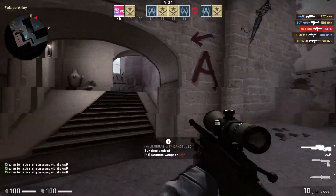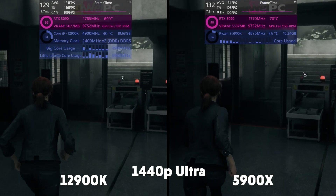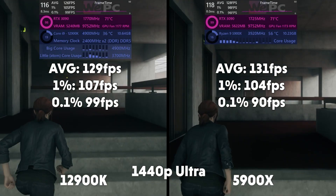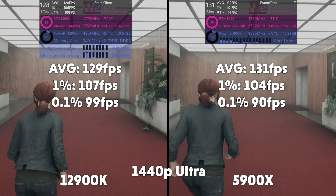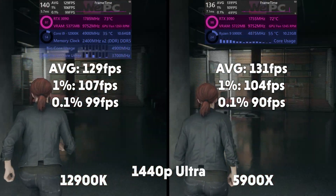First up we have Control in 1440p and it's a close one. You can see the 5900X working a little harder than the 12900K. We come out with an average FPS of 129, 1% of 107, and 0.1% of 99 for the 12900K, and an average FPS of 131, 1% of 104, and 0.1% of 90 for the 5900X.